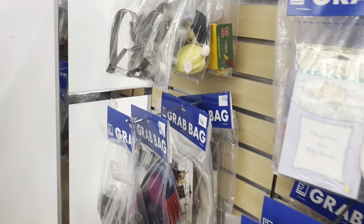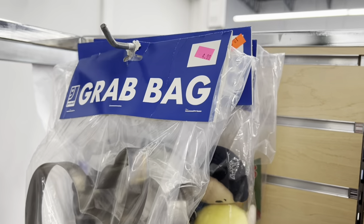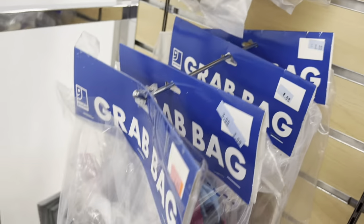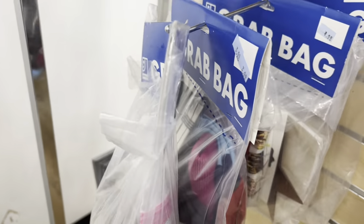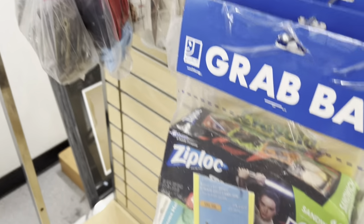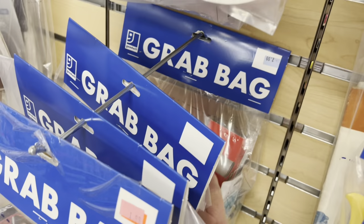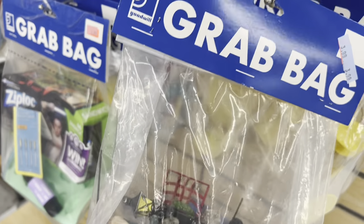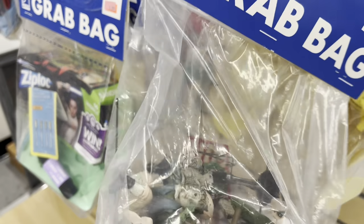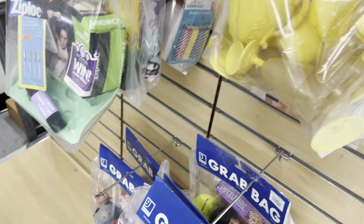We'll check out the grab bag over here. That one's $4.99. Hinges for $2.99. Something's still there for $3.99. And that one's $4.99 with the littles in it. That one's $10.99.